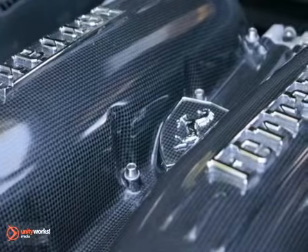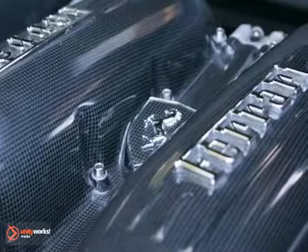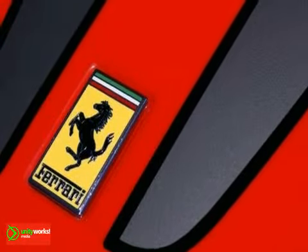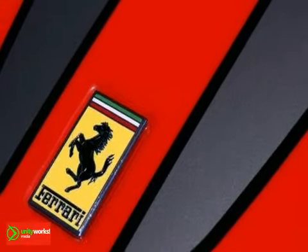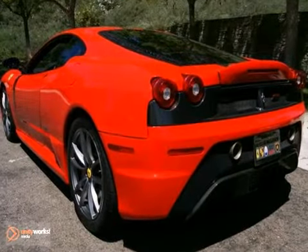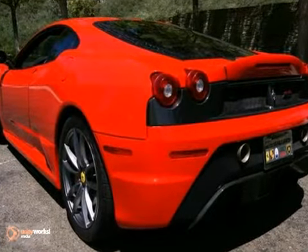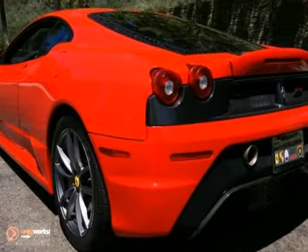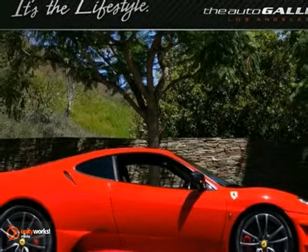The Ferrari F430 Scuderia is critically acclaimed for its wicked acceleration, otherworldly handling from lightweight chassis, and closest thing to a race car for the street that Ferrari sells. This particular car features lightweight carbon fiber rear diffuser, headlight housing, door sills, and front splitter, track-ready seating accommodations, and a sporty carbon fiber steering wheel featuring LEDs, making this a great buy.